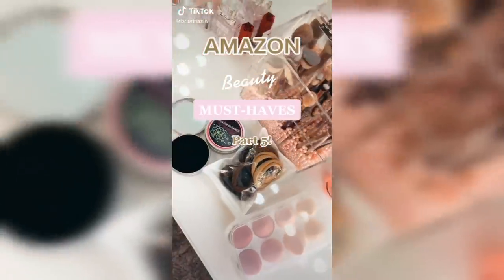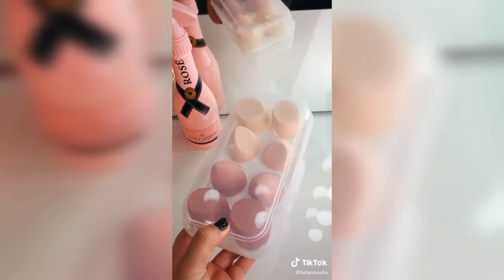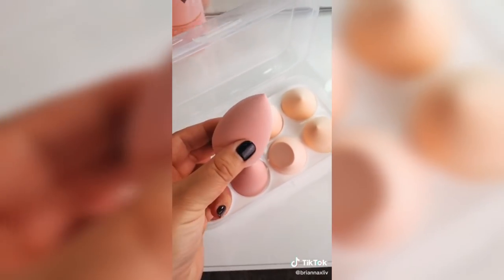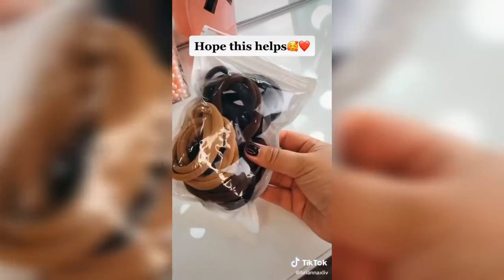Amazon beauty must-haves part five. This gets any color off of your makeup brushes in seconds. You just have to swirl it a couple times and it completely erases all of the pigment. This storage container for your makeup sponges comes in the cutest colors and the quality is identical to the name brand ones if not better. These seamless hair ties are so soft and they won't crease or break your hair. I have thick long hair and this is the only way I can stand to wear a high pony.